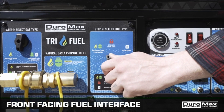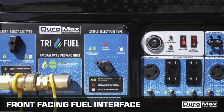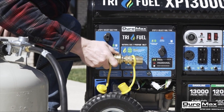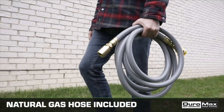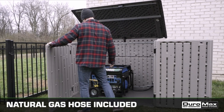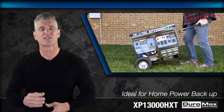When searching for the best generators in this price range, it's important to consider factors such as power output, fuel efficiency, noise levels, portability, and durability. While these generators may not be suitable for powering an entire house or heavy-duty equipment, they are perfect for camping trips, outdoor events, small-scale home backup power, and other recreational or emergency situations.